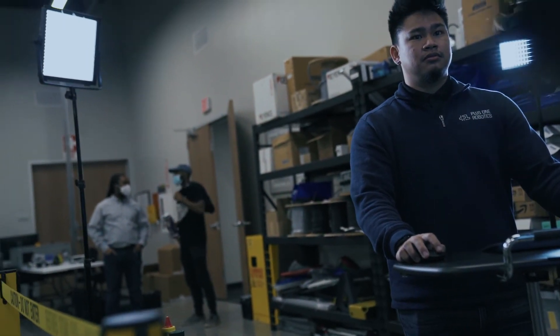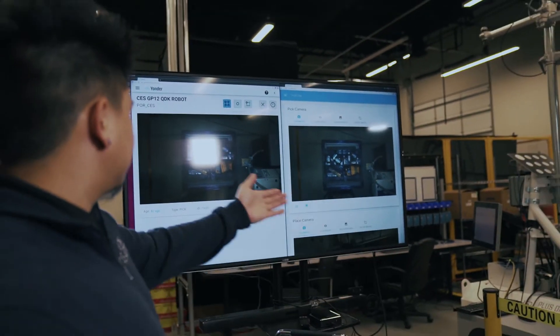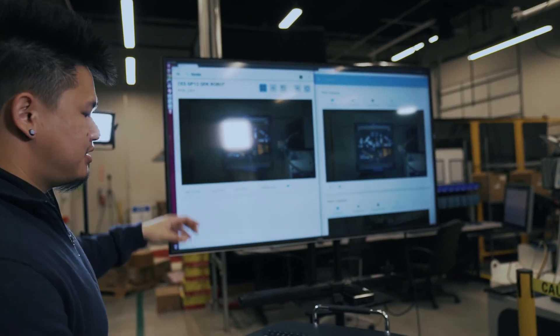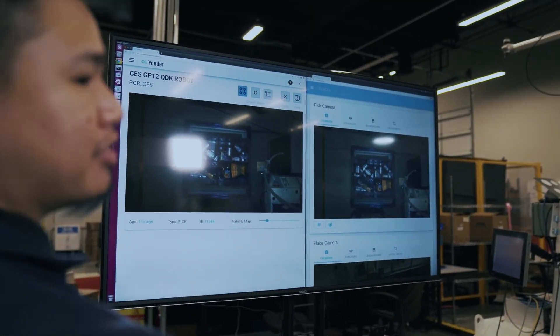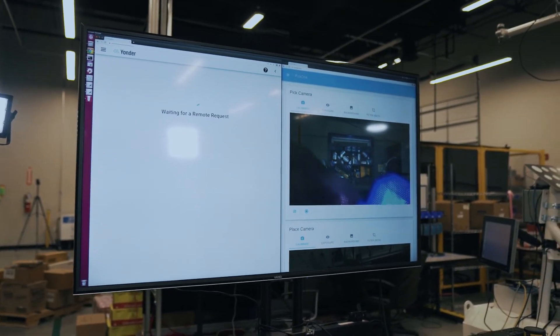You can see right there the robot missed one of the ketchup bottles. Here on the Yonder request, you'll see what the robot sees. All I have to do is simply move my cursor around, click on one of the objects, and it goes right back to picking.